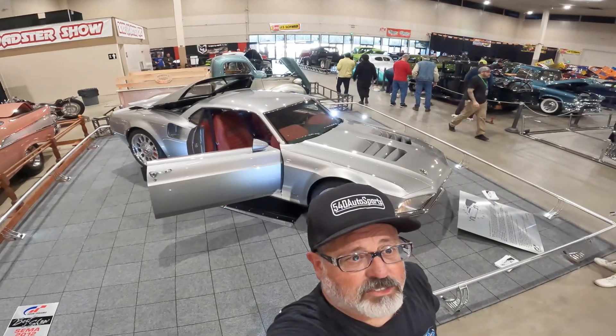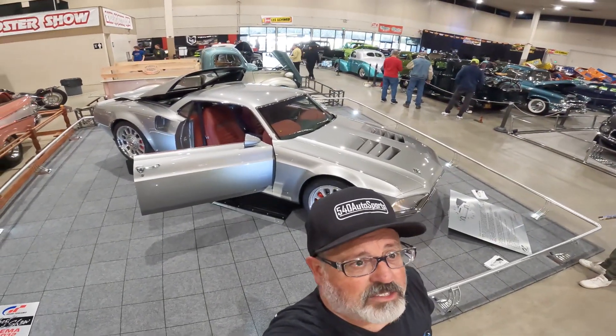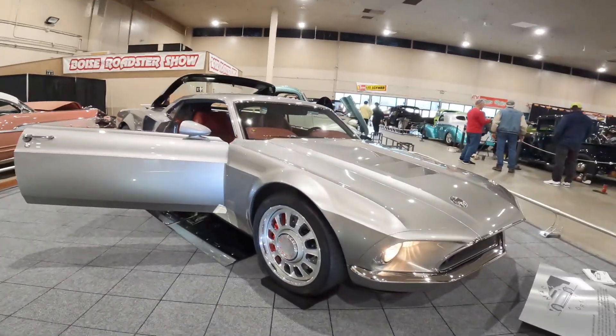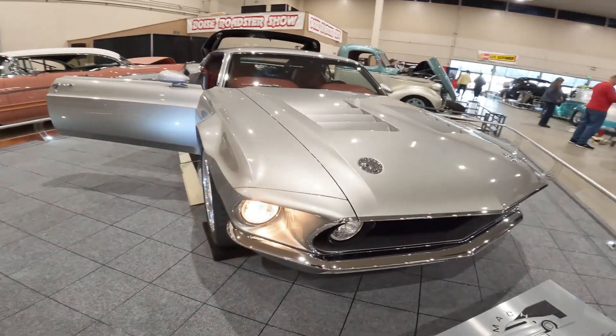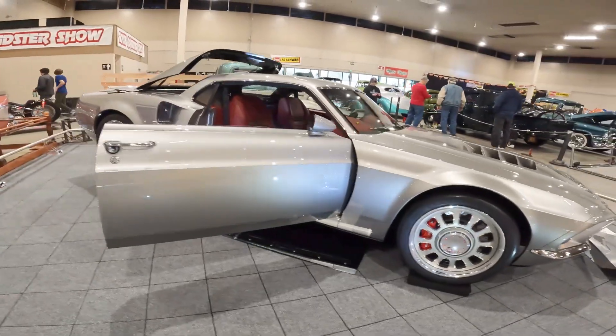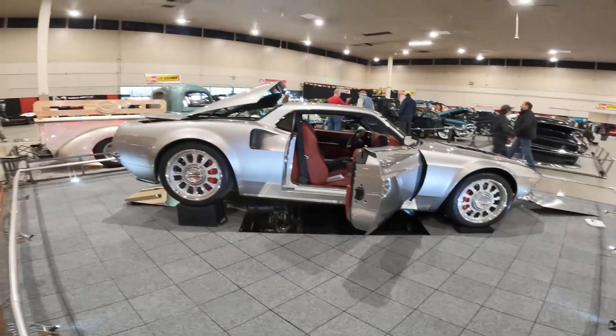Welcome back to the Boise Roadster Show — we're walking through the main hall. Behind me is the Mach 40, a mid-engine Mach Mustang. This was SEMA Best in Show in 2012 and is a Gran Turismo car, and it is up here at Boise for everybody to see.